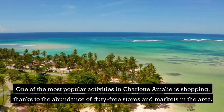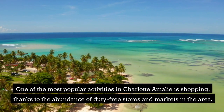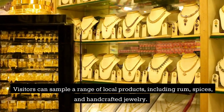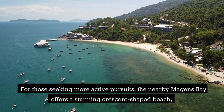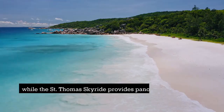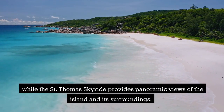One of the most popular activities in Charlotte Amelie is shopping, thanks to the abundance of duty-free stores and markets in the area. Visitors can sample a range of local products, including rum, spices, and handcrafted jewelry. For those seeking more active pursuits, the nearby Magans Bay offers a stunning crescent-shaped beach, while the St. Thomas skyride provides panoramic views of the island and its surroundings.